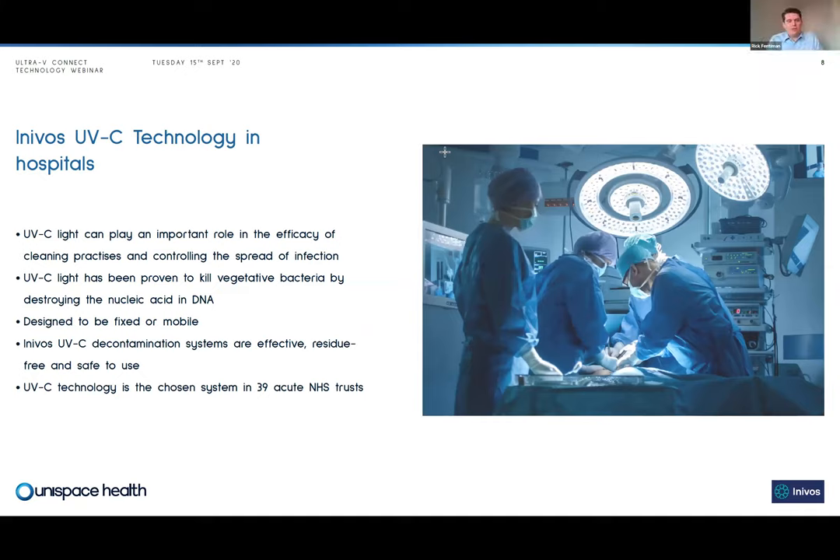UVC light has really come to the fore, especially during the recent pandemic. It's been proven as an effective technology to kill vegetative bacteria, though it's less effective on some other organisms. What's critical is calibrating and measuring the UVC light exposure — that's where we come in. The most important point is not the efficacy of the mode of action but how we validate and measure that we've been effective at deploying the technology. UVC light in conjunction with manual cleaning gives us a level of assurance around cleaning practices we wouldn't get from manual cleaning alone.